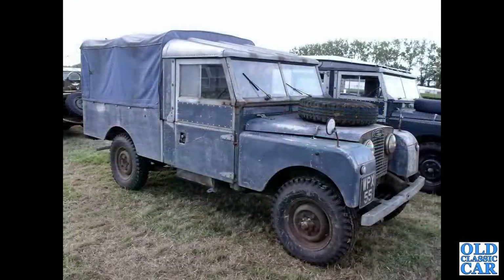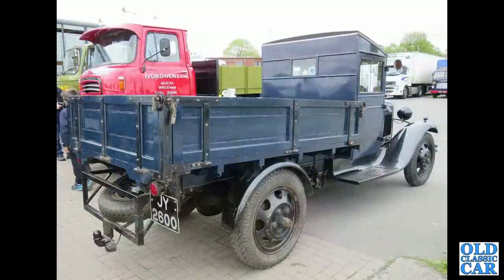Continuing with these classic pickups, we've got another long wheelbase Series One Land Rover, WPX 55, a very original looking example. Then the rear three-quarter view of a Ford Model AA with a dropside pickup body on it.